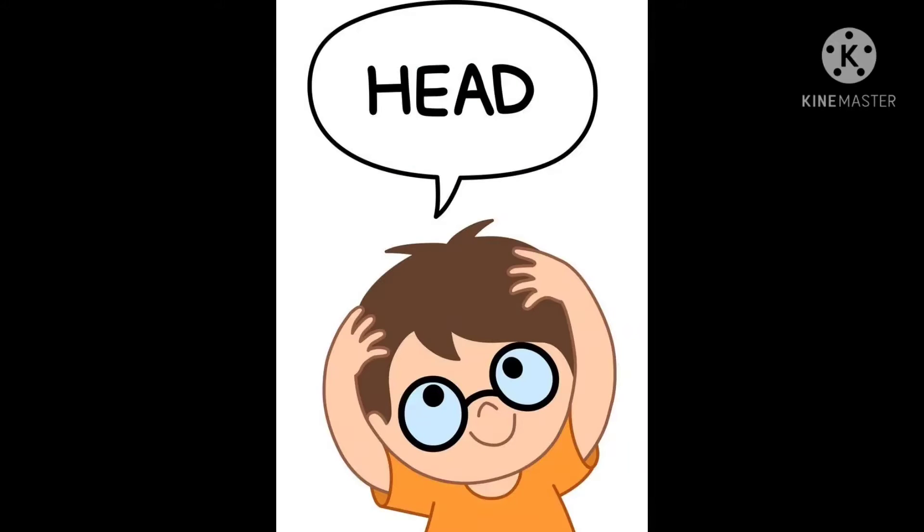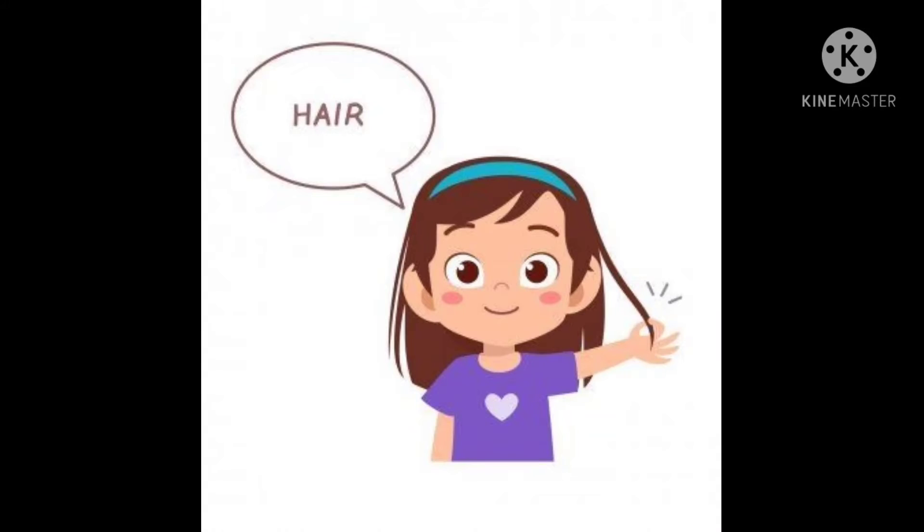The first one is head. H E A D, head. We get different ideas and thoughts from our head. The next one is hair. H A I R, hair. Our hair improves our personality.